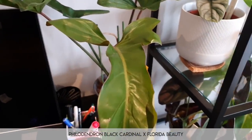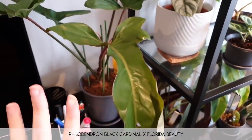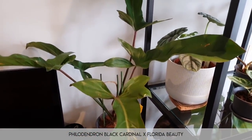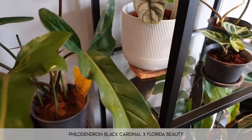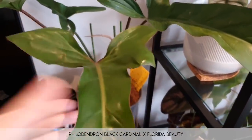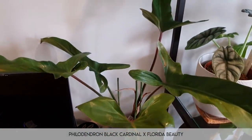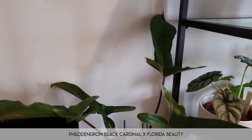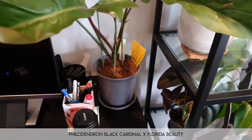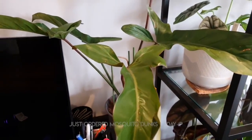We'll start the house plant tour of my plants with this. This is a philodendron — I call it cardinal beauty, but it's not. This is actually a hybrid between philodendron black cardinal and philodendron florida beauty. It's a hybrid of two different plants so you're not going to find anything that looks like this. If you're trying to buy it I think you may struggle just because it's a hybrid. He's doing pretty chill. I also have a gnat problem right now — I'm working on it and will do a dedicated video once I figure out how to eradicate them.